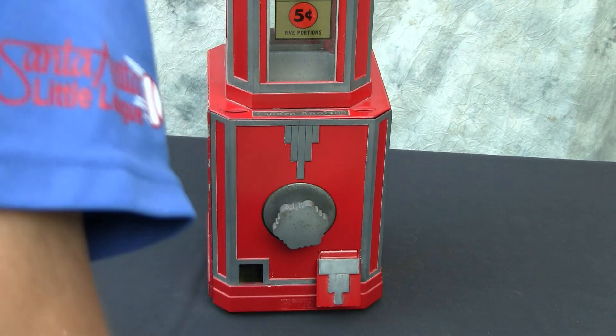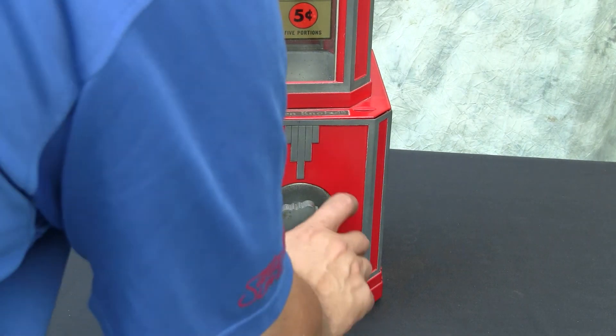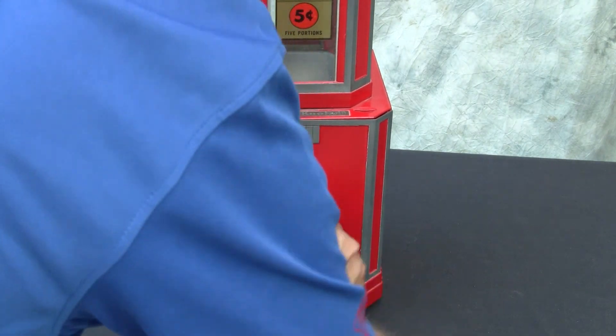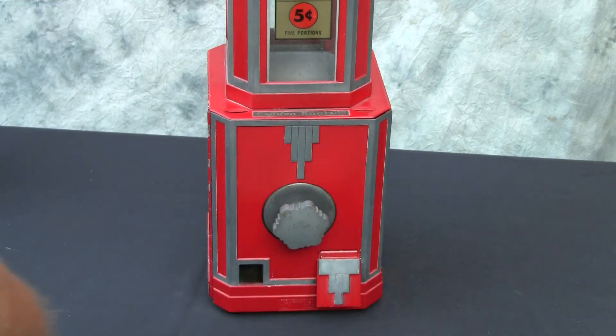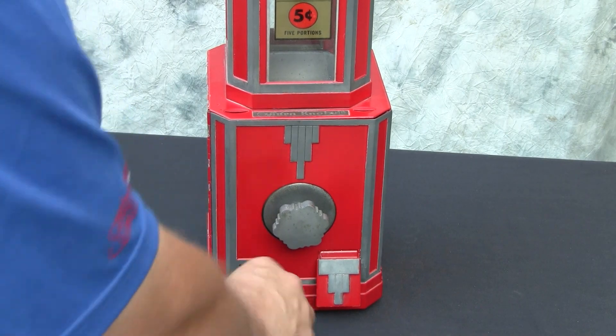If you insert the nickel, you hear it drop through, and that gives us multiple turns — five turns around — and that would vend five portions. It has a coin return slot here.